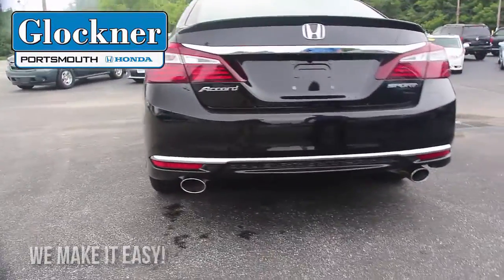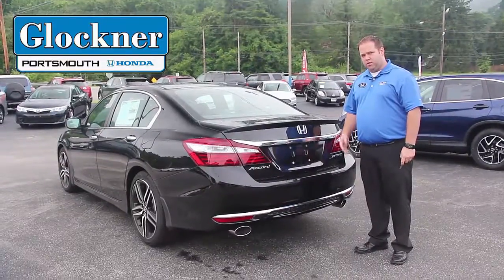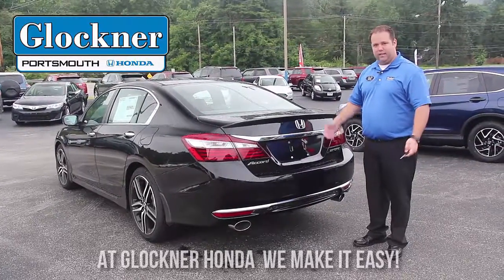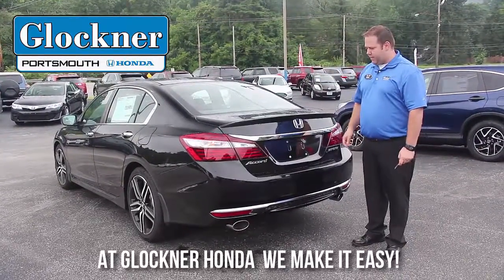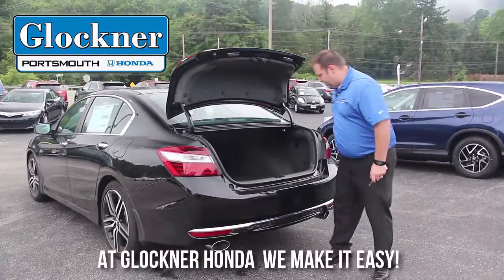It only comes on the sport — most vehicles only have one exhaust, but with the sport you get that extra chrome. Also with this Accord Sport you get a backup rear camera on the back to protect you when you're backing up, so you can see it on the dash.